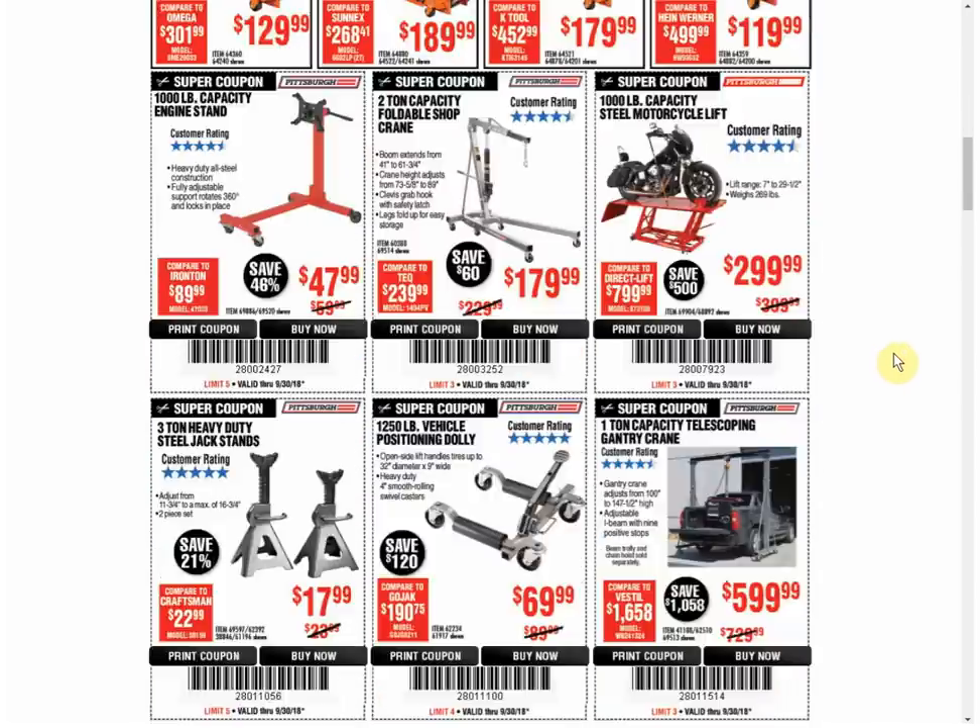On to the engine stand — we have a coupon for the same price that expires January 4th. Same thing for the foldable shop crane, and same thing for the motorcycle lift. Side note: I did not compare anything on here with the parking lot sale that's coming up in mid-October, so there may be prices that are the same or possibly even better there. If you find something you want, just double-check the sale and make sure there's not a better option.